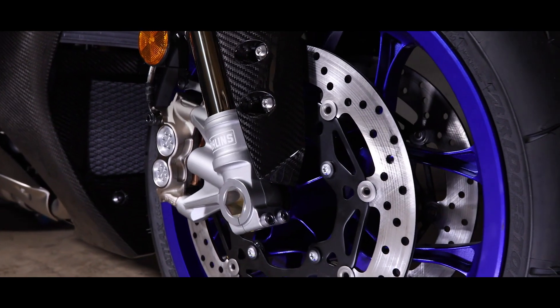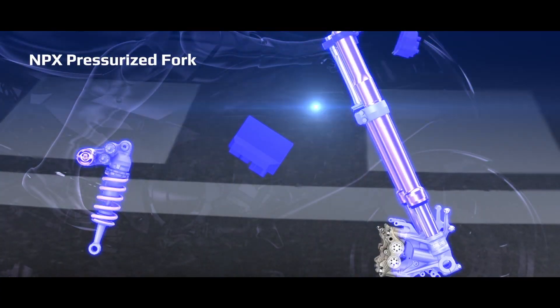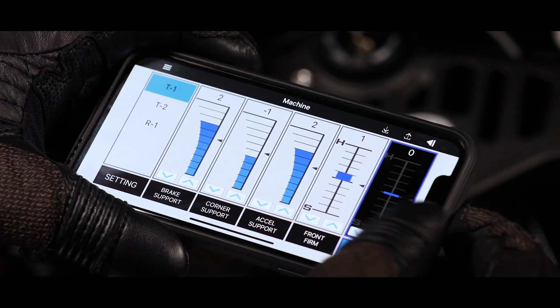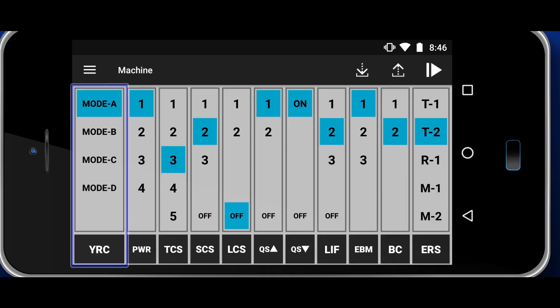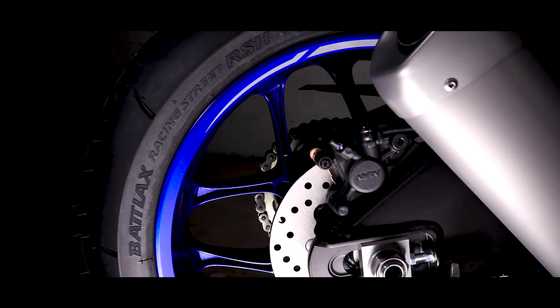The new R1M features revised Öhlins electronic racing suspension. A new MPX pressurized fork features a gas cylinder built into the axle bracket, while the rear shock has revised settings to match. The YRC and Y-Track systems offer rider adjustability that take the new Öhlins suspension to the next level for added confidence and grip to the new Bridgestone RS11 tires.